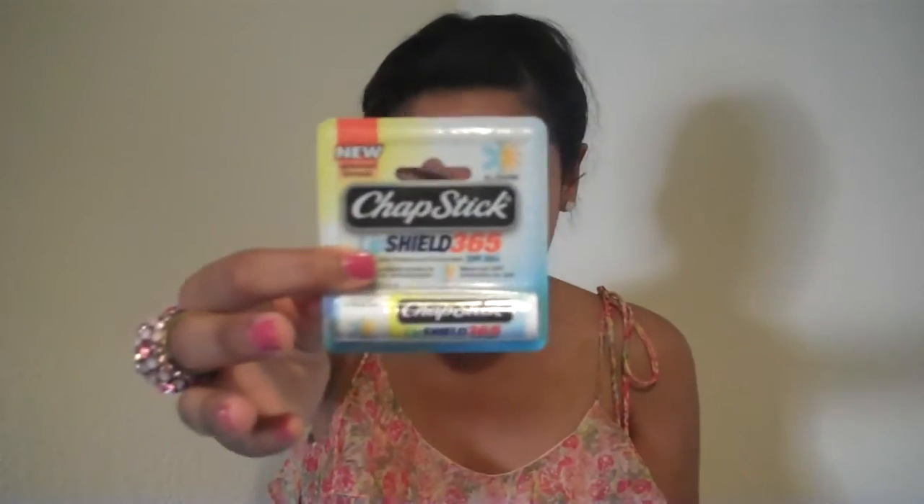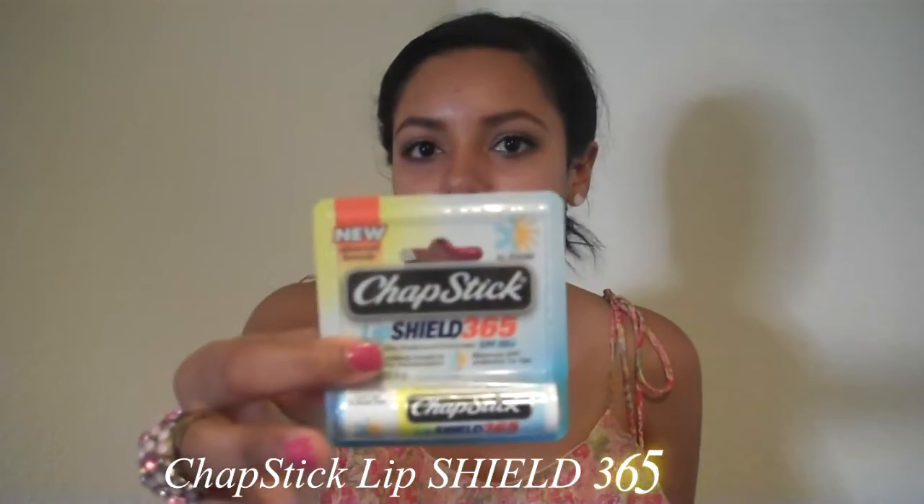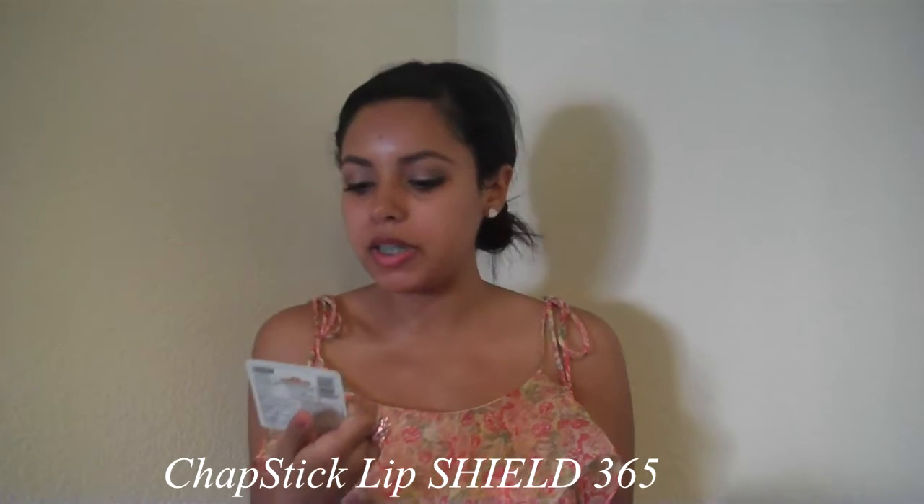The next thing is ChapStick — and it's by the actual brand ChapStick. This is the ChapStick Lip Shield. It's about to shield your lips. It has SPF 50 on it, so those lips are not getting burnt at all. This is meant for all seasons because when seasons change your lips get all cracked and crazy. I'm so excited about this.